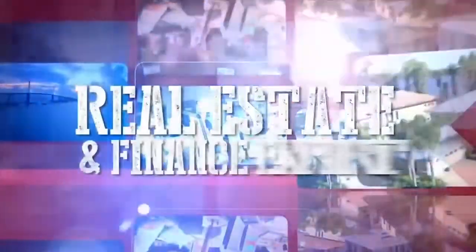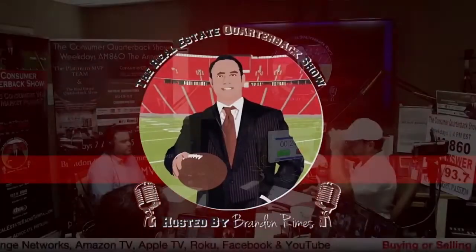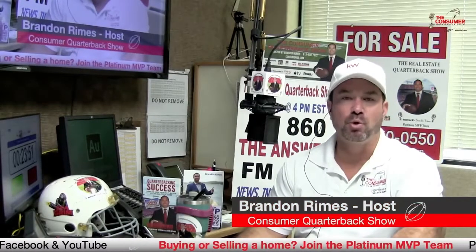And now, cutting through your typical media nonsense and offering you a rational and unbiased perspective on current events and life in Tampa Bay. He's a successful entrepreneur, published author, top listing agent, a real estate and finance expert that goes to bat for you every day as a consumer advocate. Your host and the consumer quarterback, Brandon Rimes. Here we are again another day, committed to being your consumer advocate — all about helping you understand your buying decisions and making you more street smart here on the Consumer Quarterback Show.